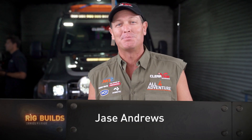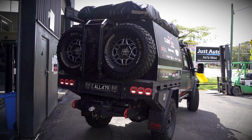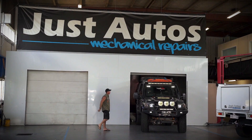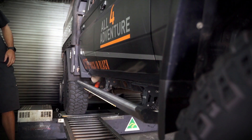Before we head out on this big filming trip for Season 11, I'm bringing the trucks in — the 200 and the 79 — into Just Autos. I need Matt to go over them, check them out, basically run them through the dyno, make sure everything's sitting good. We're also going to replace the turbo and put a new turbo in this truck because we want to do a bit of an upgrade.